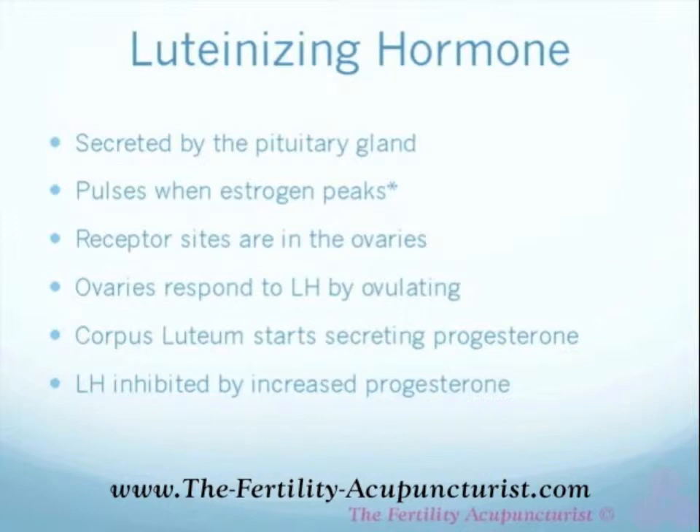So the receptor sites in the ovaries are set, and they receive the luteinizing hormone, and those ovaries respond to LH by ovulating the egg. Just imagine, just like a chicken egg, the eggshell opening up, letting out the yolk, and then that eggshell crumbling down inside the ovary — and that is what becomes your corpus luteum.